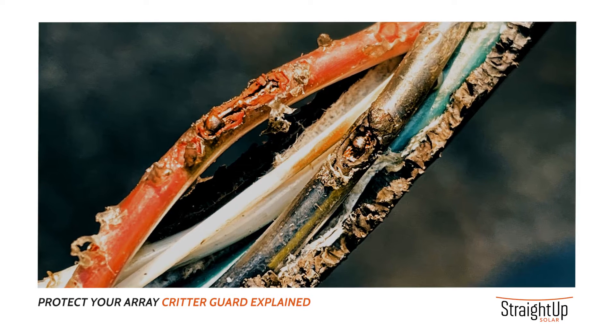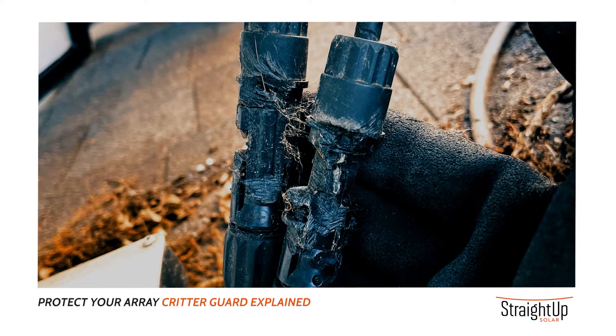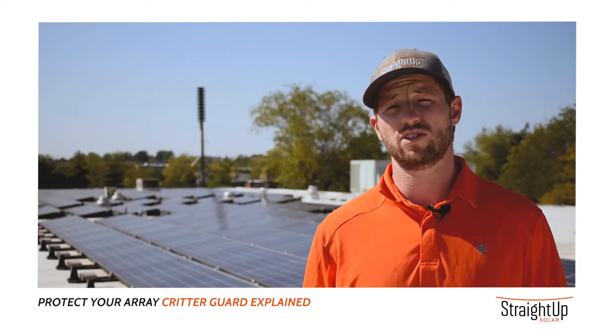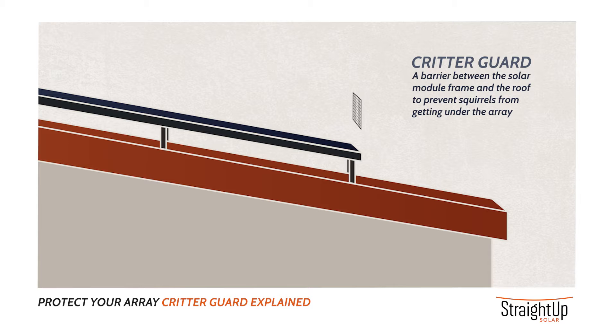Very often we see exposed conductors. They have the potential to cause an arc in the system, which can cause the system to go down partially or completely.